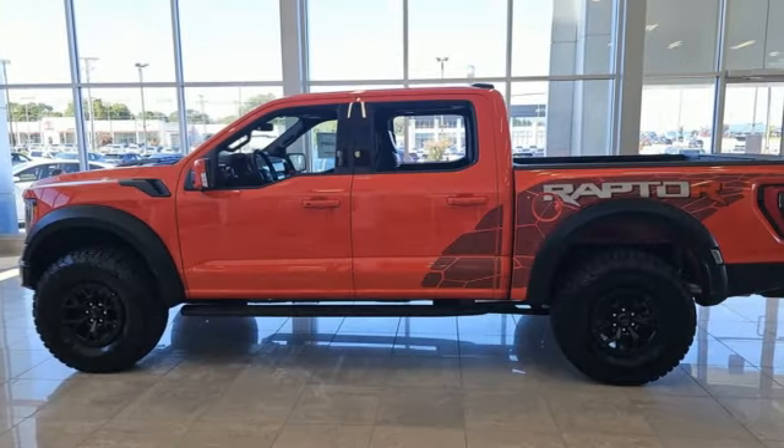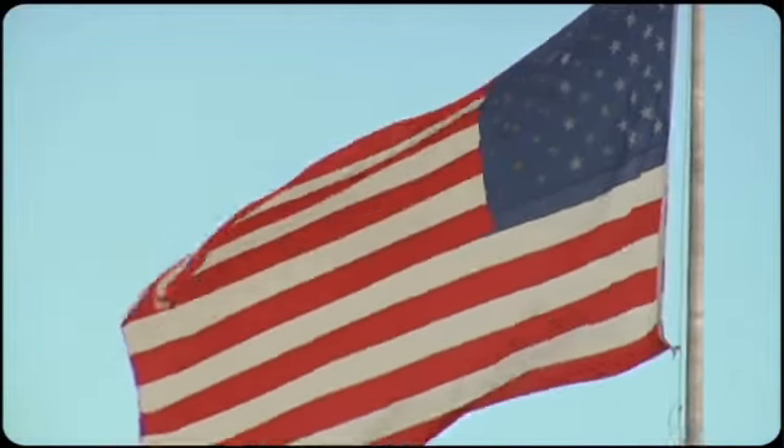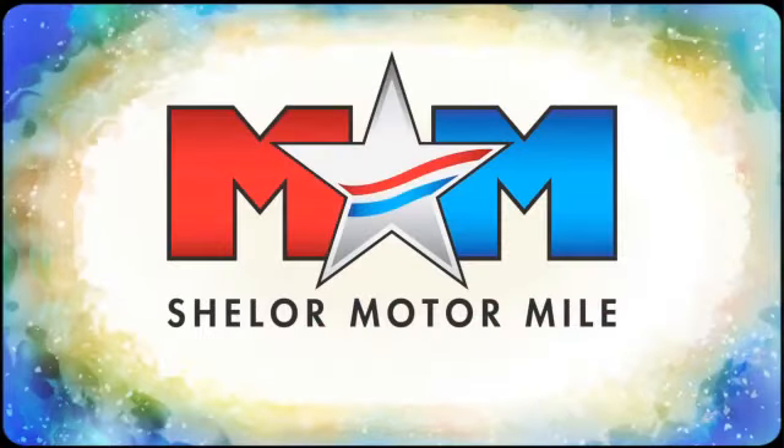Ford is America's best-selling vehicle brand. Hurry in today and see it for yourself. Come visit us on the Motor Mile, where you're always a name and never a number.